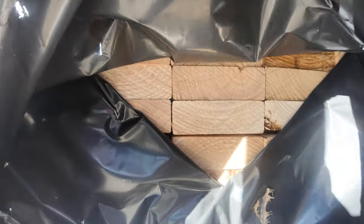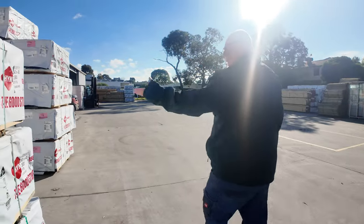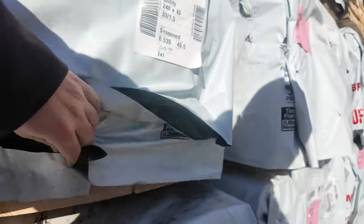Also got some 140 by 45 and 190 by 45 there as well, in a few different lengths. Even 240 by 45. Nice fresh stock.